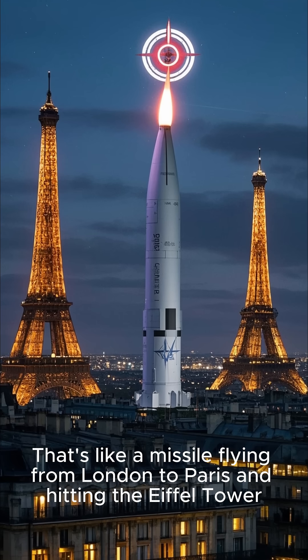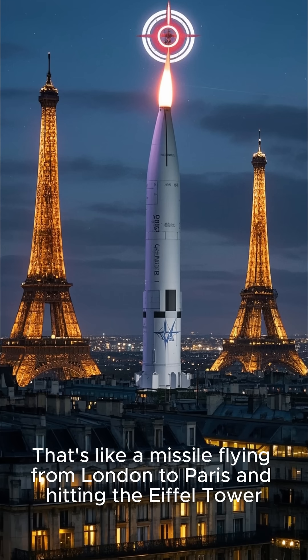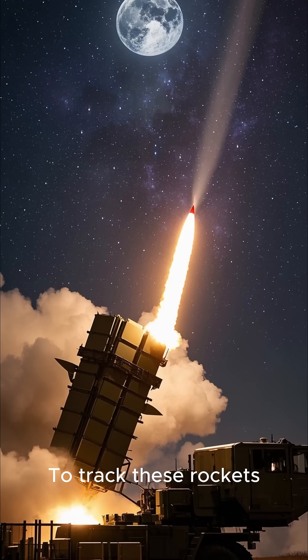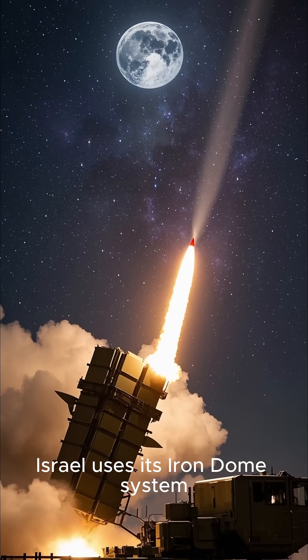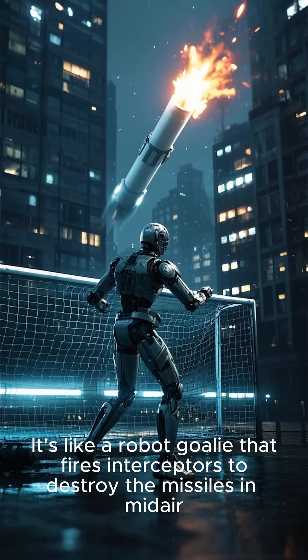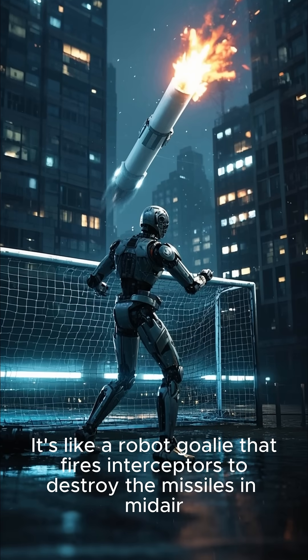That's like a missile flying from London to Paris and hitting the Eiffel Tower. To track these rockets, Israel uses its Iron Dome system — it's like a robot goalie that fires interceptors to destroy the incoming missile mid-air.